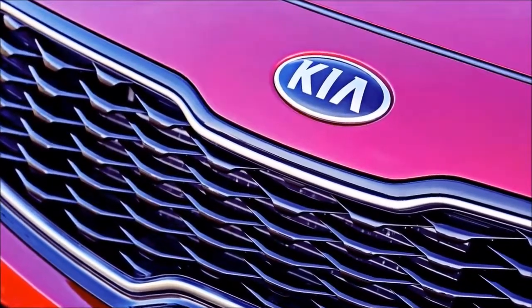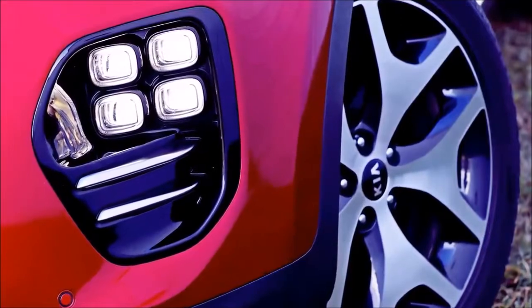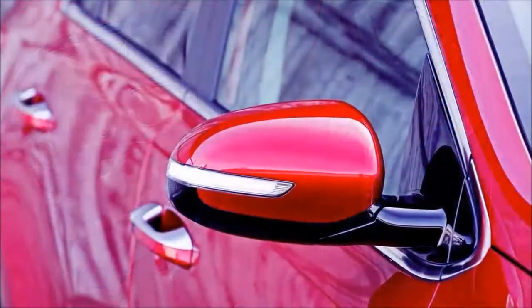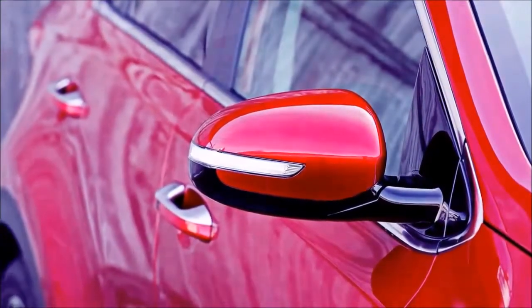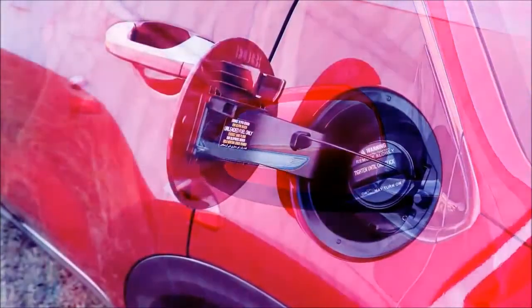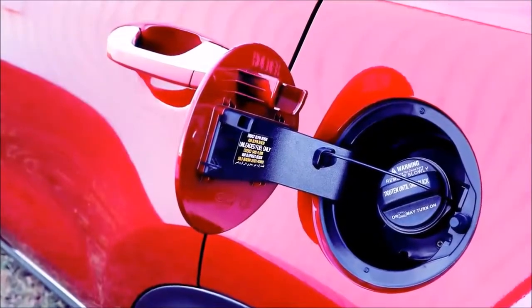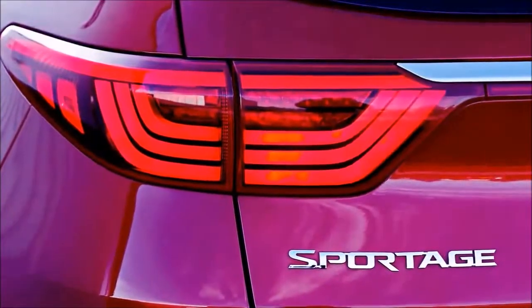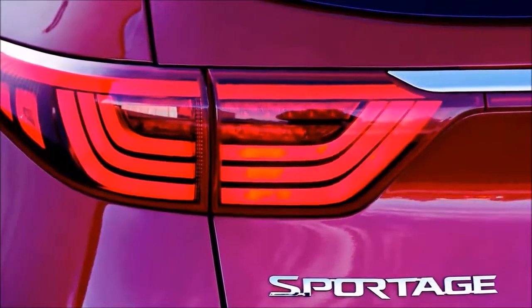We stand behind the better value provided by the EX's standard 2.4-liter inline-four and front-wheel drive, which are more than adequate for most driving scenarios. Those who want the bad-weather confidence of all-wheel drive can add it to any Sportage for $1,500. Beyond the aforementioned standard features, the EX also includes a 7.0-inch touchscreen with Apple CarPlay and Android Auto, blind spot monitor and rear cross-traffic alert, 10-way power adjustable driver's seat, leather-trimmed interior, and heated front seats.